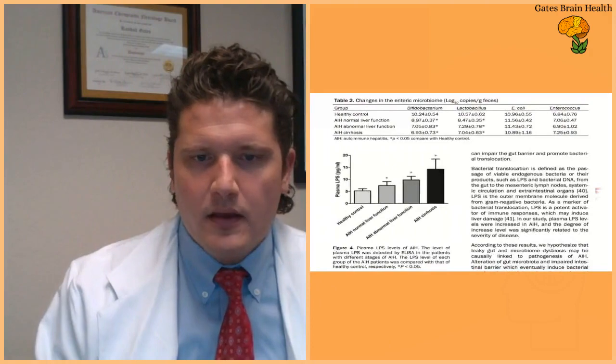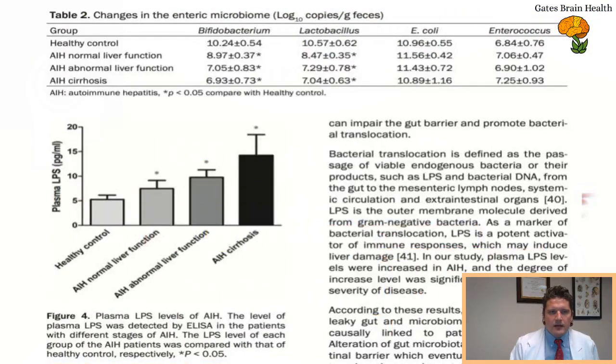This figure is fantastic. You can see the amount of LPS (lipopolysaccharide) in the blood compared across healthy controls, autoimmune hepatitis with normal liver function, AIH with abnormal liver function, and AIH with cirrhosis. Cirrhosis is scarring of the liver. LPS was highest in the cirrhosis patients, and there was a clear stepwise increase from healthy controls through normal liver function AIH, abnormal liver function AIH, and ultimately cirrhosis.